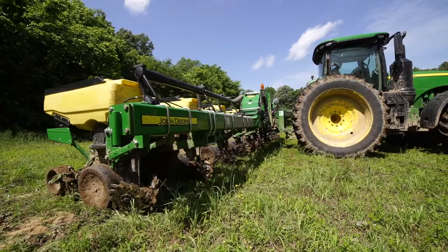We farm a variety of soils: bottom ground, hill ground, small patches, large fields, pivot irrigation — a wide range and diverse soil mix.